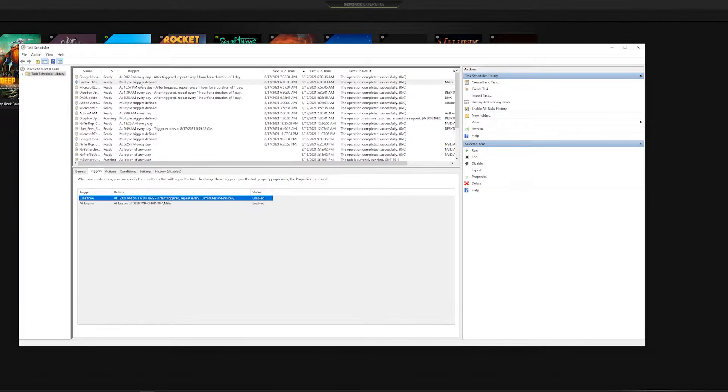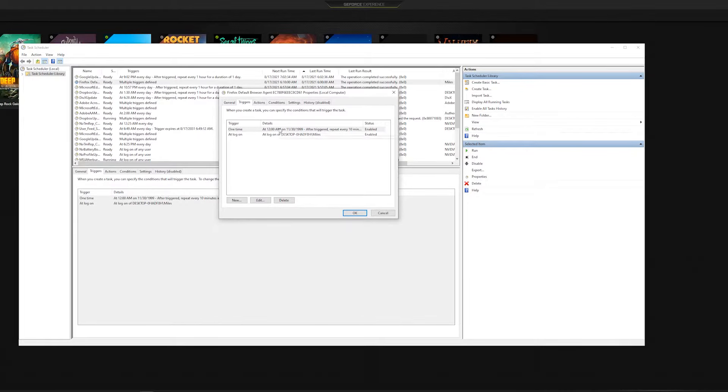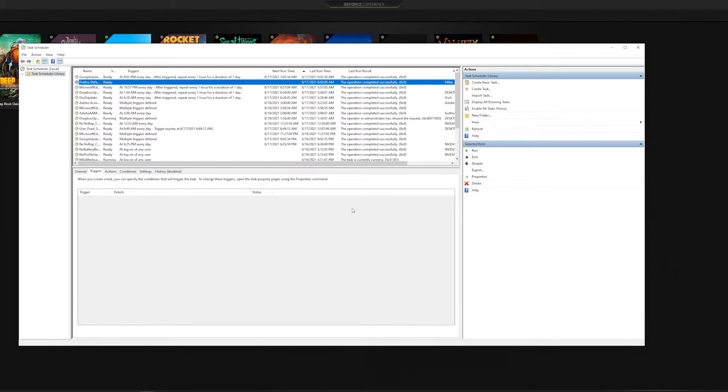We can disable it entirely, or go into Properties and change the triggers. Let's go to Triggers — we can just delete these. We're not even gonna open Firefox, we're just deleting both of those triggers. Problem solved. We're gonna confirm after another 10 minutes — two minutes left — fingers crossed.